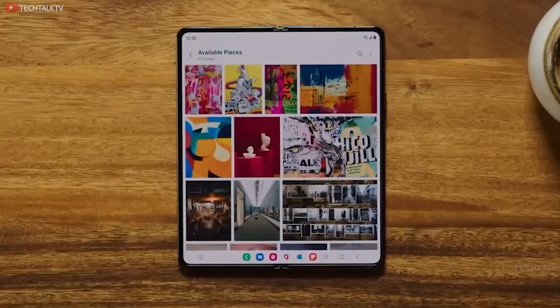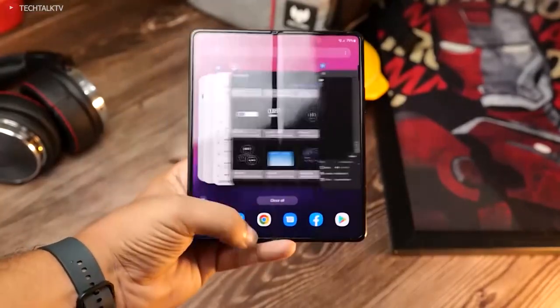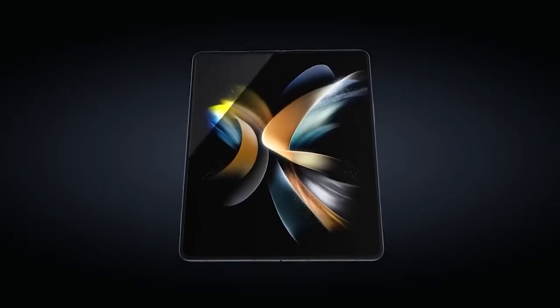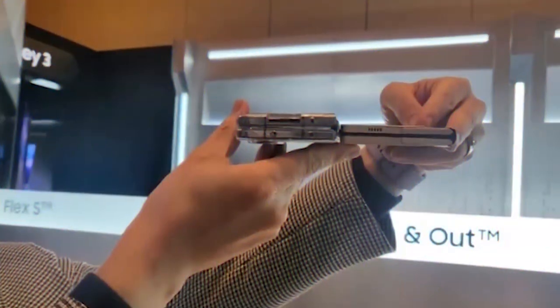The Samsung Galaxy Z Fold 4 made some much-needed improvements to its displays, widening both the outer and inner screens for a more user-friendly experience. But now, what's new in the Z Fold 5? Leaks suggest that the Galaxy Z Fold 5's design will be very similar to its predecessor, albeit a little slimmer and lighter.